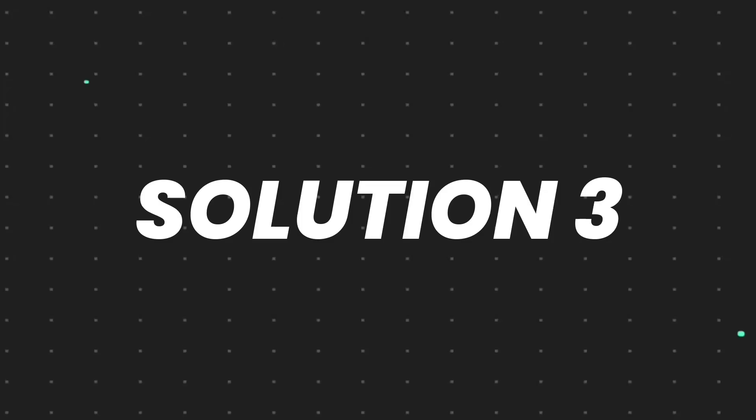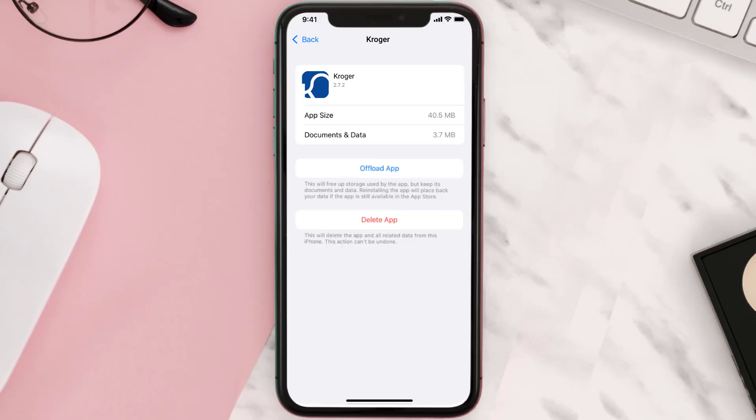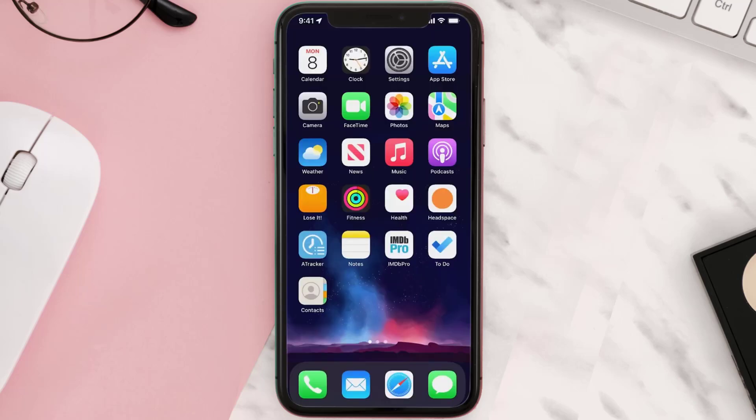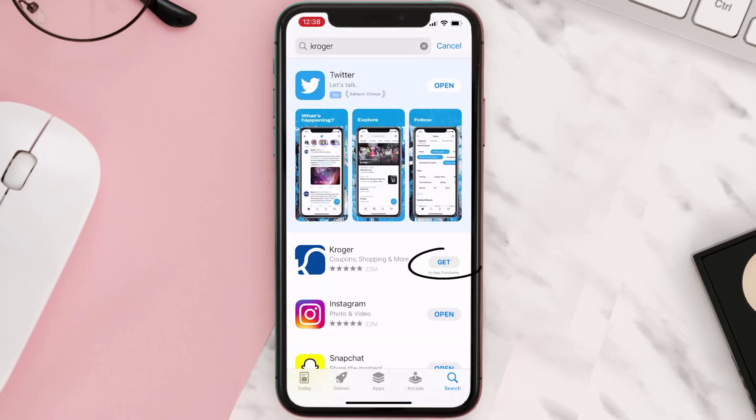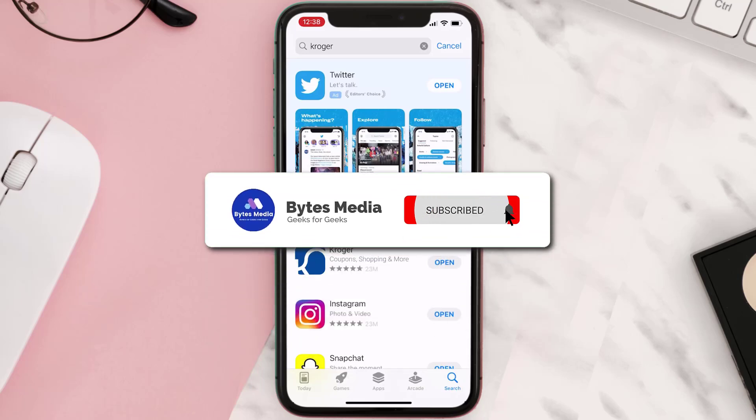But if it doesn't, then you need to completely reinstall the app. Follow the on-screen instructions to navigate all the way to the app page. Once you're on this screen, tap on Delete App to uninstall the app from your device. Once uninstalled, open up the App Store, search for the app, and click on the Get button to install it back on your device. Hopefully this will fix the issue.